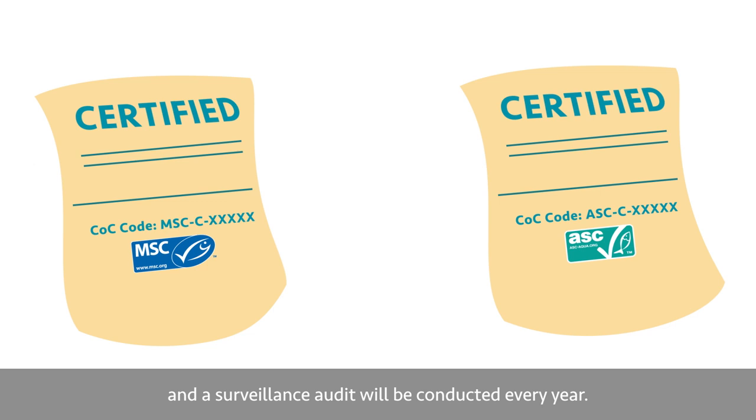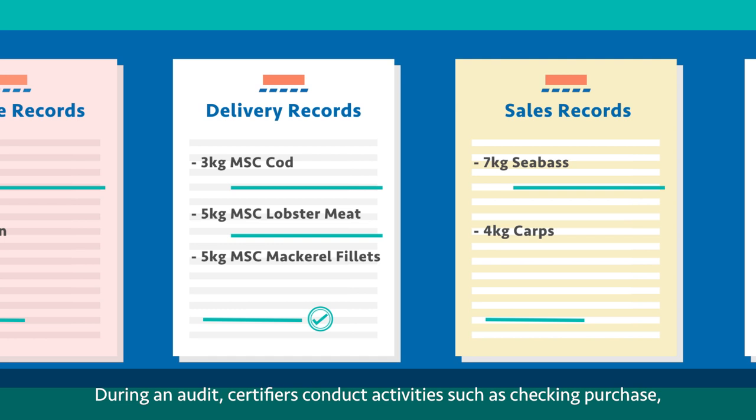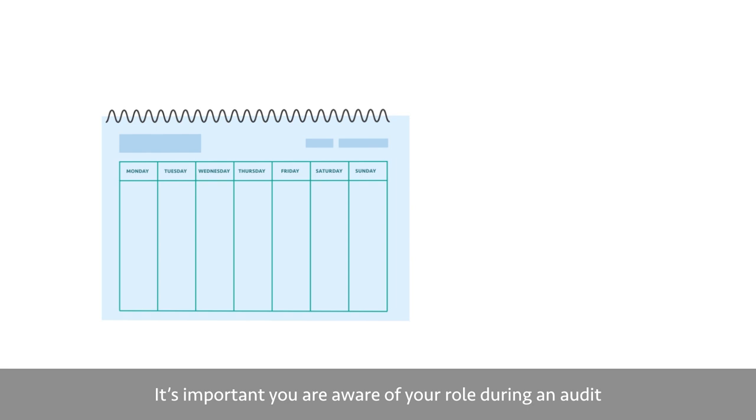During an audit, certifiers conduct activities such as checking purchase, delivery and sales records, traceability tests, interviews and potentially product sampling for DNA testing. It's important you are aware of your role during an audit and you stay up to date with relevant training, as audits can occur with only 48 hours' notice.